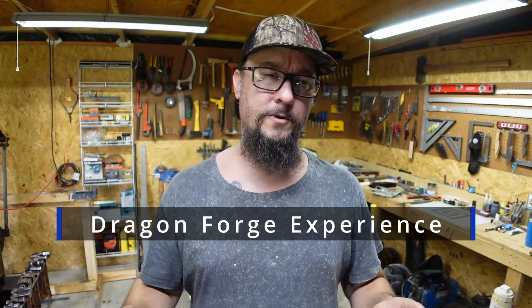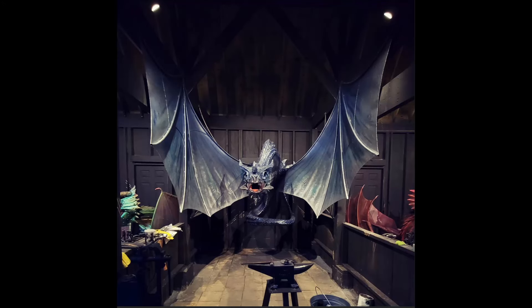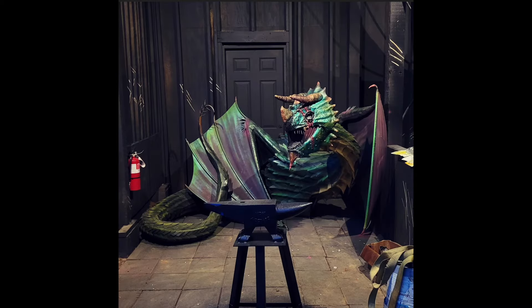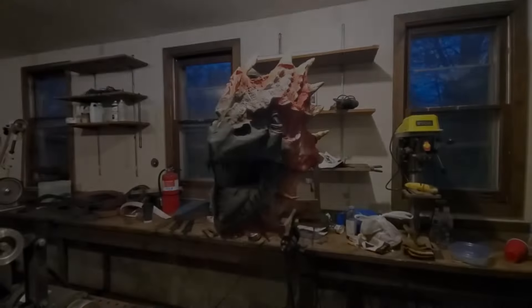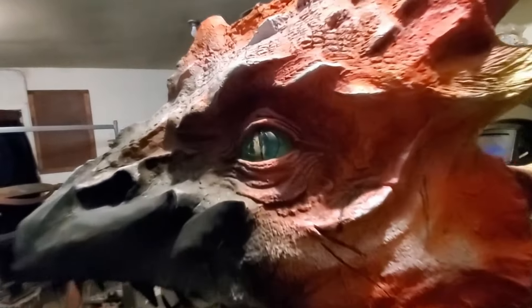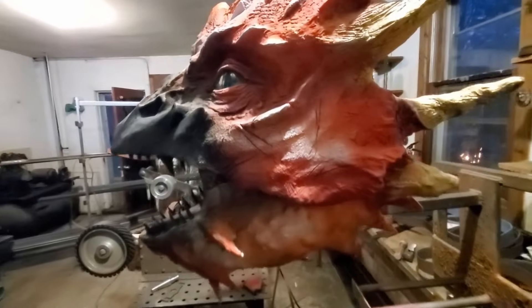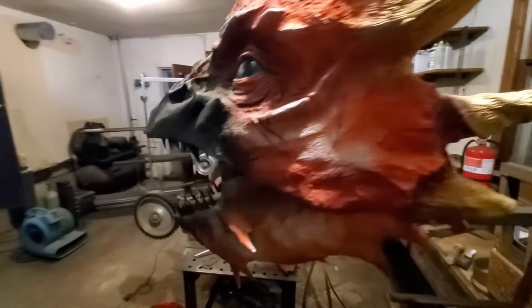What's up everybody, we're back on the shop with another Shop Talk Tuesday. Have y'all ever heard about the Dragon Forge Experience? One of the cool things about the Dragon Forge Experience is actually being able to forge out of the mouth of dragons. This right here is one of the heads for one of the dragons and it is absolutely one of the coolest things I've ever seen. I think it is just absolutely epic that Josh has been able to create some of the things he has.